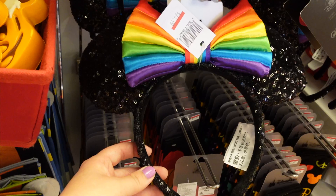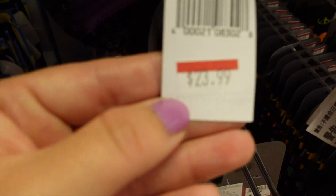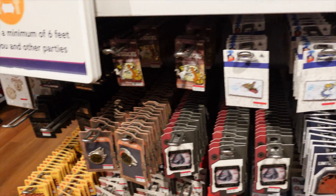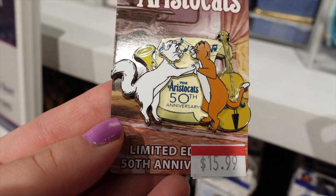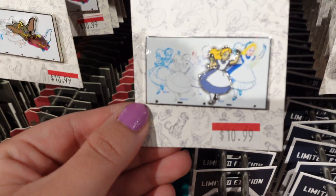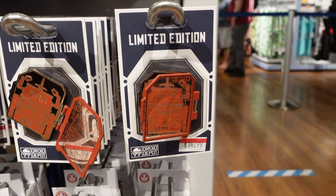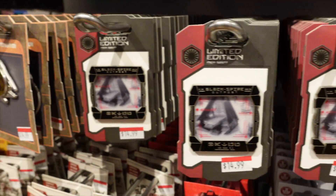The only ears we found that were discounted were these Pride ears. These are regularly $29.99 and right now they are $23.99. Let's see if they have some pins on sale. Look at this — a little Wrist-to-Cat's 50th. Pins from the Ink and Paint collection — they have Dumbo and Alice. Some more limited edition pins from Galaxy's Edge — $14.99.